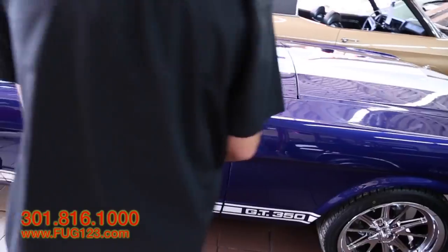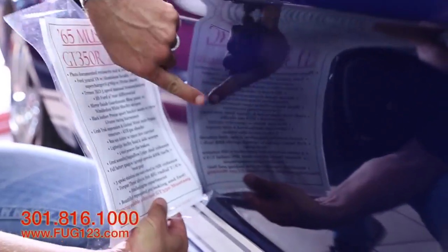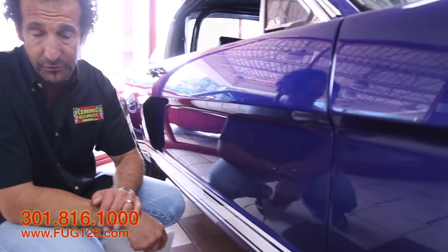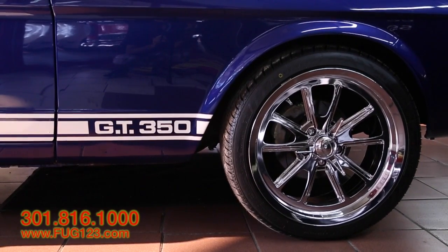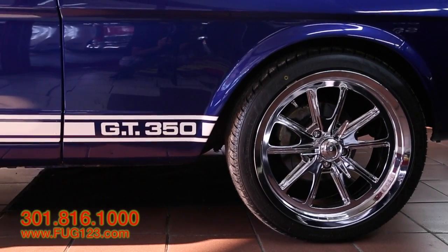Look at the finish in this paint. You can see everything in there — you can see what time it is. The reason you want that is because as the light is reflecting off this car, it's going to make for a spectacular glow. I added these 17-inch Halibrand-style wheels, but in chrome, just for a little pop on the car. I think they look great. We can certainly swap them out for anything you like, but they look really good on the car.